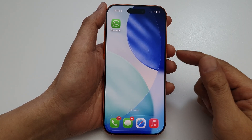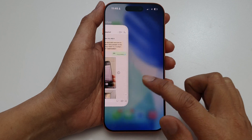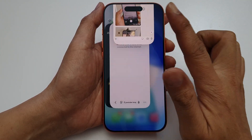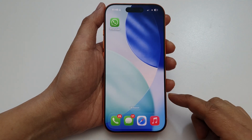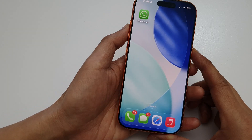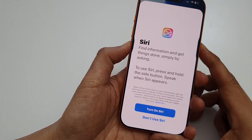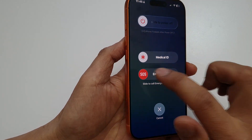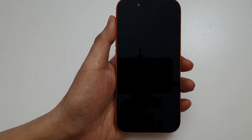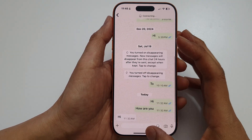Another thing you can do is restart WhatsApp on the phone. Fully close WhatsApp by opening up recent windows and swiping up to close it completely. You may also need to restart your iPhone. Simply press and hold the side button and the volume down button, then turn off your phone and restart it. Once your phone has restarted, open WhatsApp and see if you still have an issue.